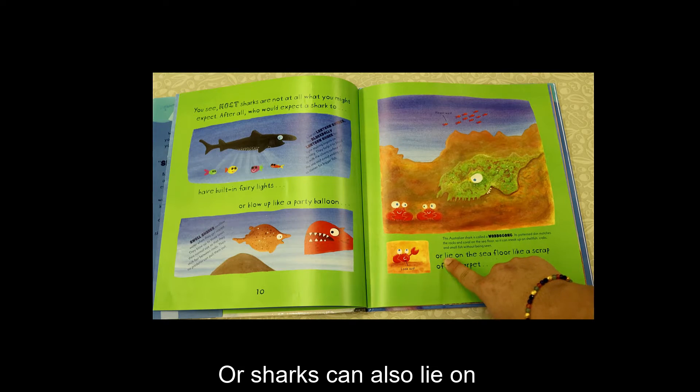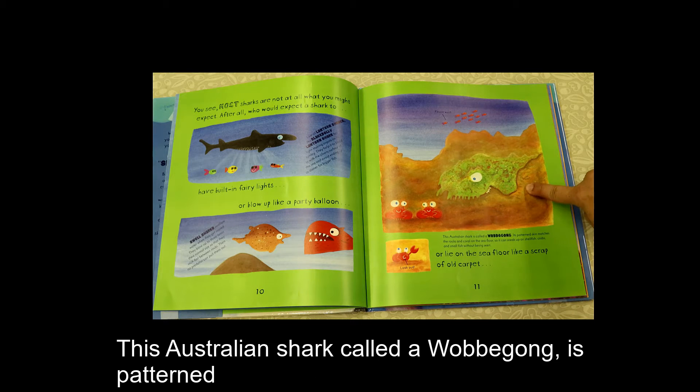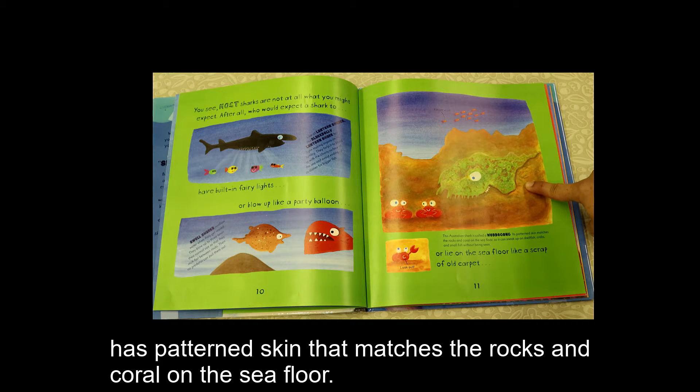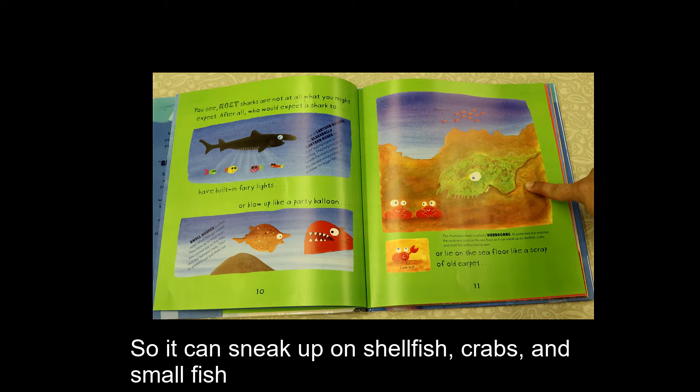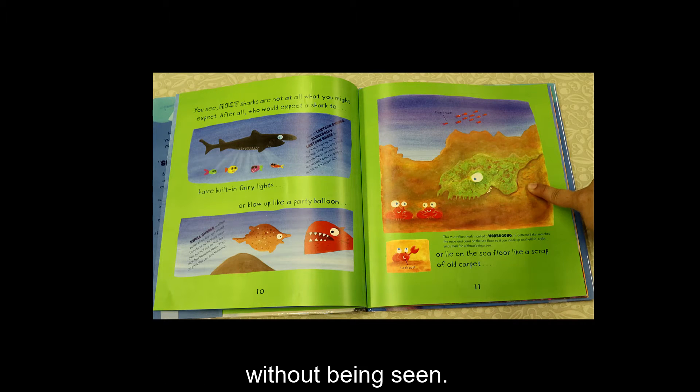Or, sharks can also lie on the sea floor like a scrap of old carpet. This Australian shark, called a wobbegong, has patterned skin that matches the rocks and coral on the sea floor so it can sneak up on shellfish, crabs, and small fish without being seen.